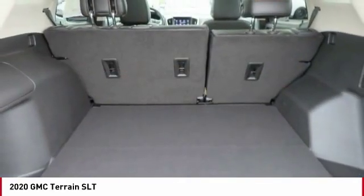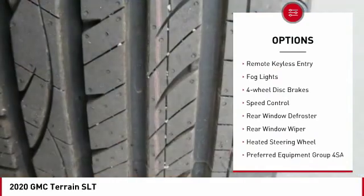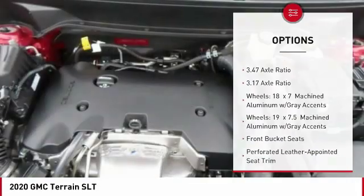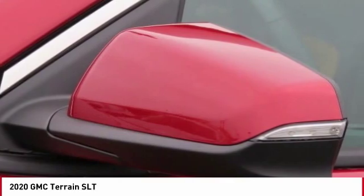Here are some of this vehicle's great options: electronic stability control, brake assist, traction control, remote keyless entry, fog lights, four-wheel disc brakes, speed control, rear window defroster, rear window wiper, and heated steering wheel.